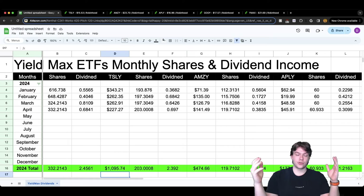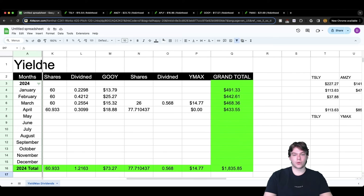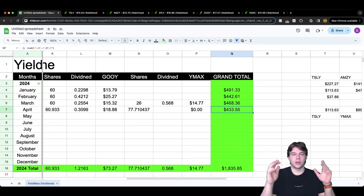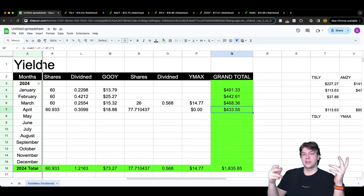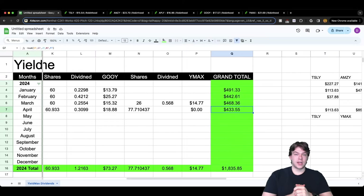Thank you everybody for watching. That has been my earnings from YieldMax ETFs for April — without YMAX it's $433.55, and with YMAX it'll probably be around $450-$460. The next video will be a bit more detailed and comprehensive with green screen presentation work. Please leave a like and subscribe, and I'll see you guys next week.